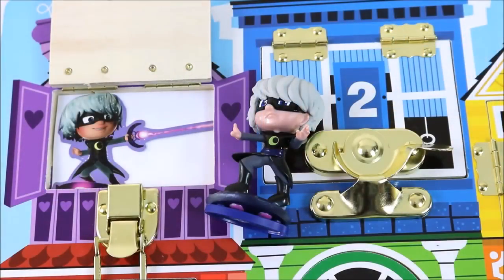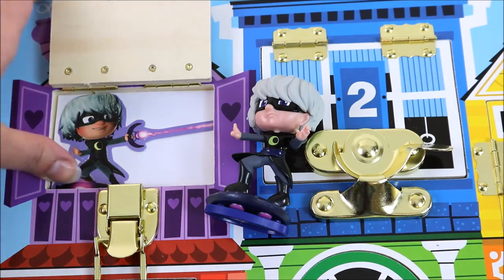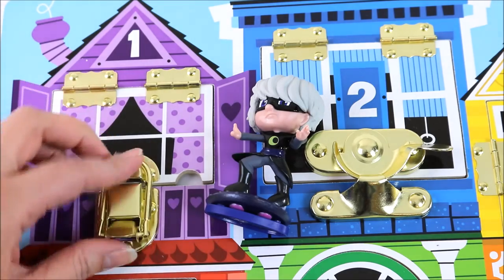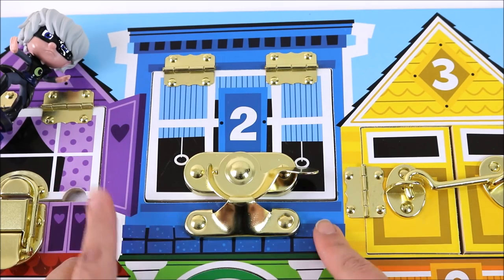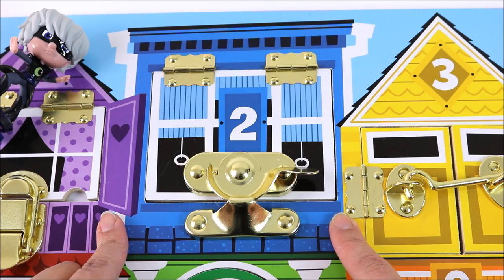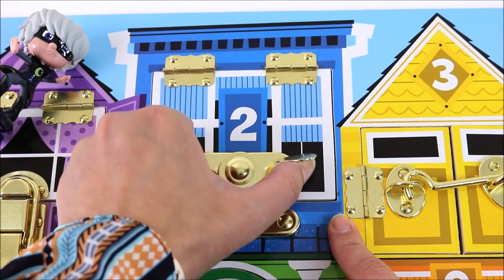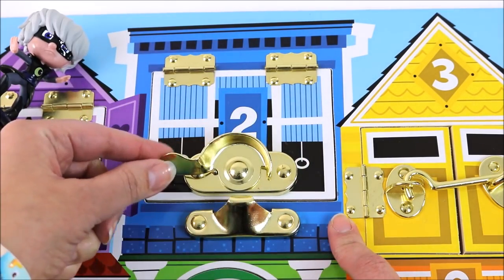Time to say bye to Luna Girl because we are going to find out what's behind window number two. Bye Luna Girl! We are at window number two and it's a blue window. Can you guess who lives there? I think you guys already know. Let's open the lock. And lift the window.